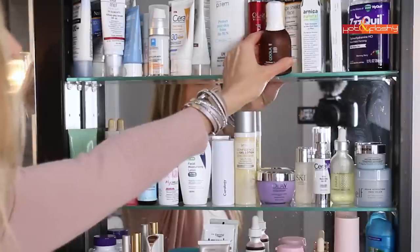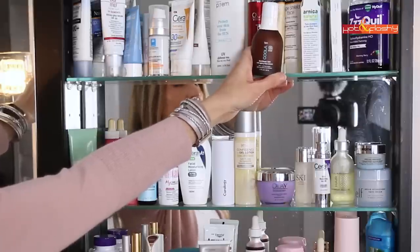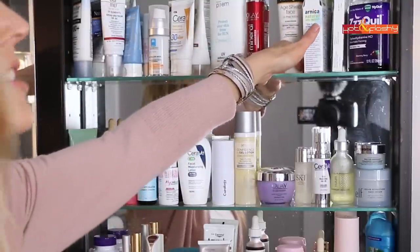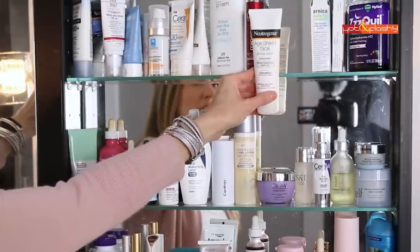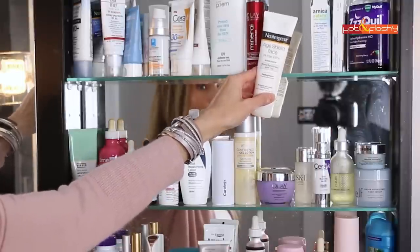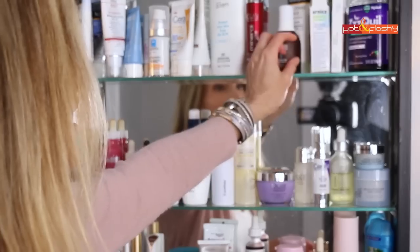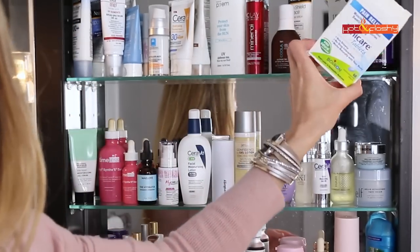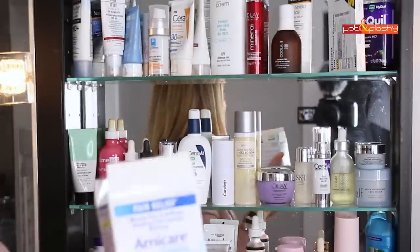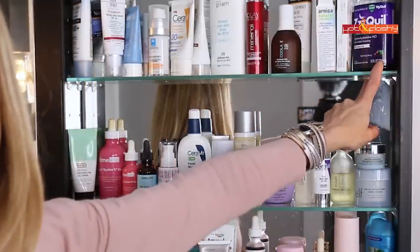Here's my face self-tanner: the Coola Sunless Tan Anti-Aging Face Serum, which I use in the summer when tanning my face. Back here is a very old sunscreen I should probably toss, but I have a brand new one behind it. There's another Neutrogena, the Age Shield Face SPF 110 — I keep these hugely high SPFs for vacations when I'm doing water sports or biking and can't get out of the sun. This is arnica — I keep it on hand for if I'm going to have a procedure done, which I haven't had in over a year mainly because of COVID. You can take these beforehand to help with bruising.